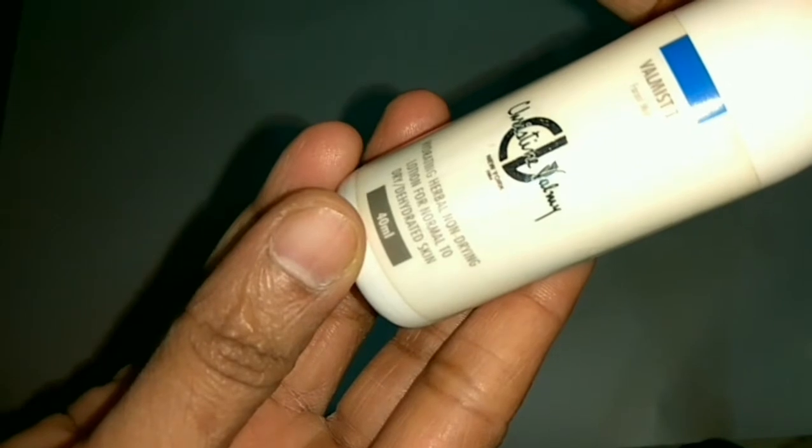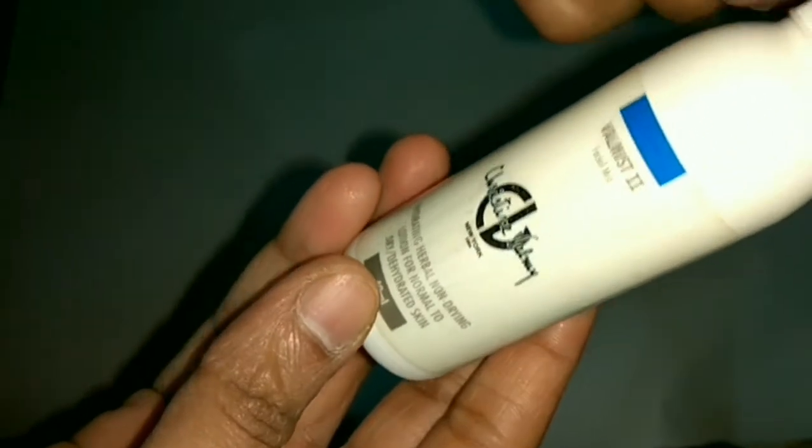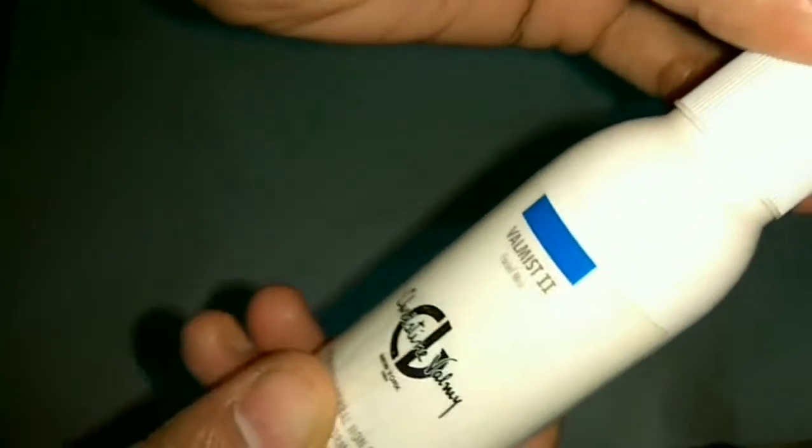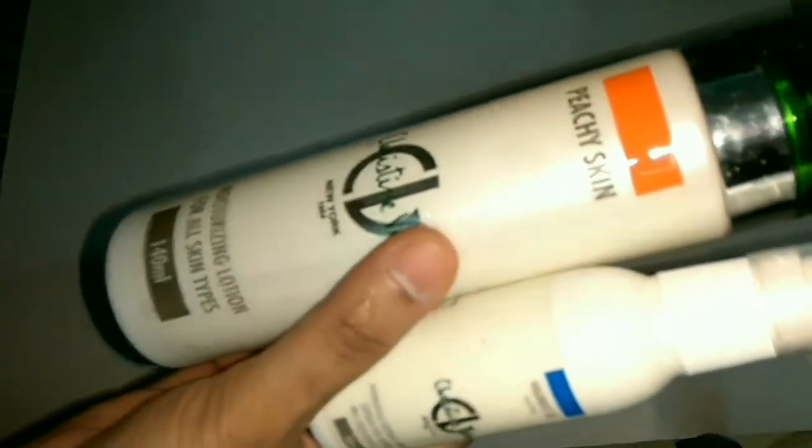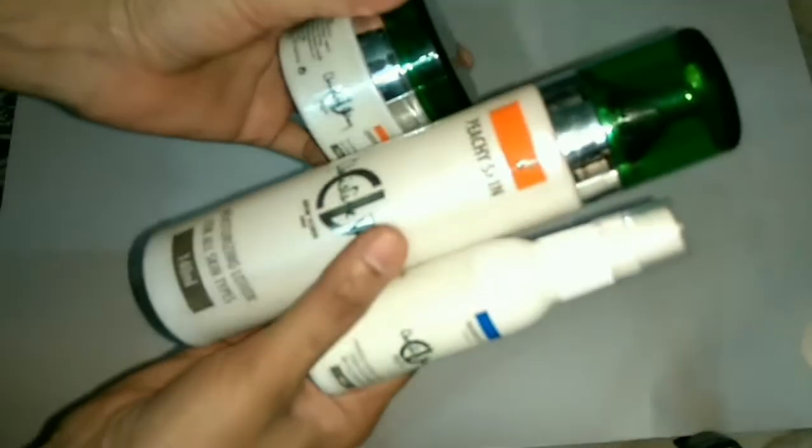This is an excellent product to be used outdoors where air is dry. I have been using these three products from Cristal and Valmy, and this is my personal experience — the result is very good.